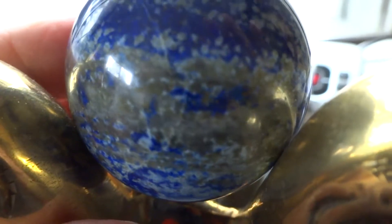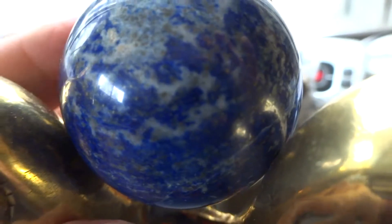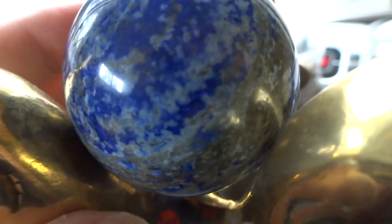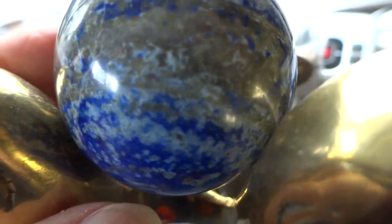I want to show you all angles of this lovely sphere so you can see the whole thing. This is a quality one — it's the best one that I have — and you will get a stand with it.